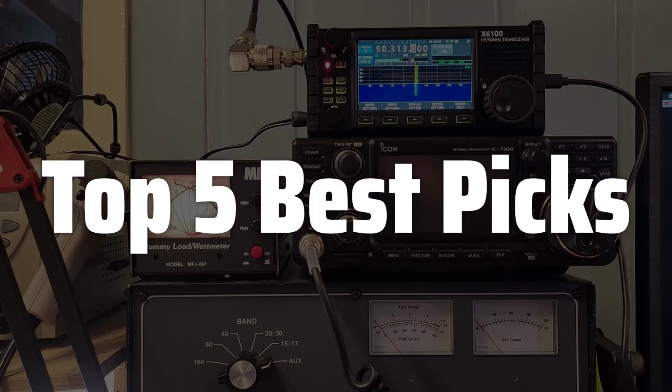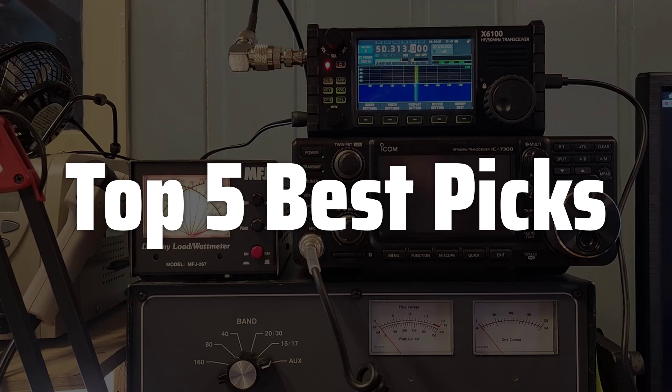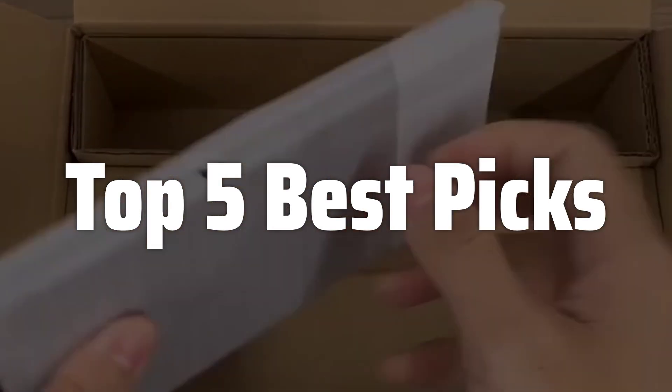Welcome to Top 5 Best Picks. The best HF radio is probably one of the most versatile communication tools available, enabling long-distance contact across continents and even oceans, perfect for various applications from amateur radio enthusiasts to emergency responders and even maritime communication.